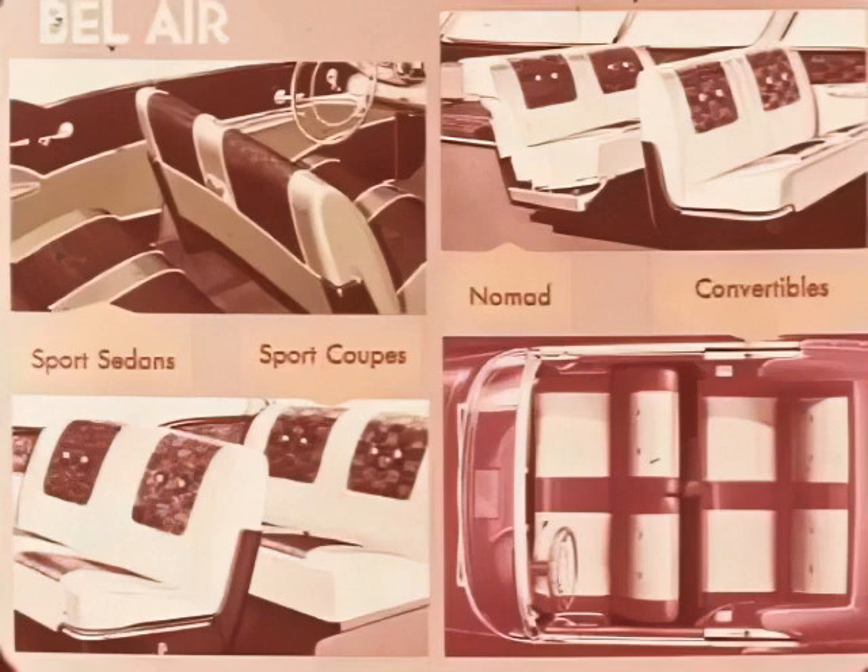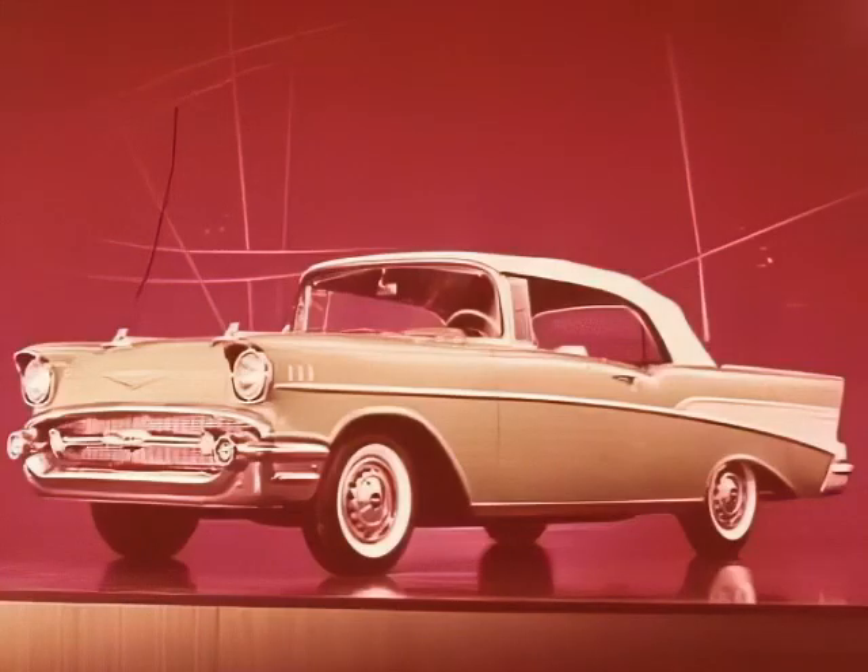Entirely different seat and sidewall designs of nylon-faced pattern cloth and vinyl are featured in the Bel-Air sports sedans, sport coupe, and Nomad. Convertible interiors feature golf-ball pattern vinyl instead of nylon-faced cloth. Carpeting covers both front and rear compartment floors in these models.